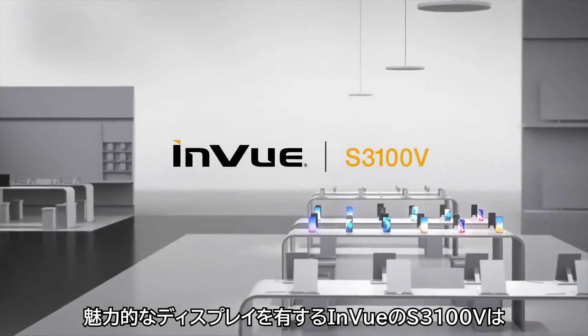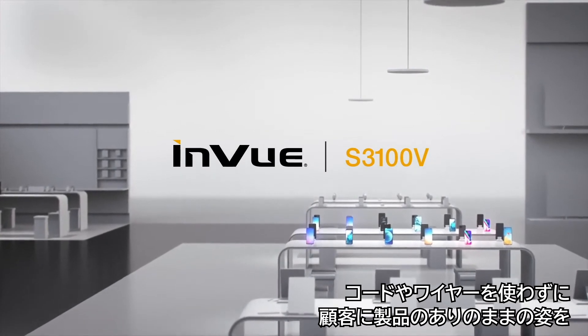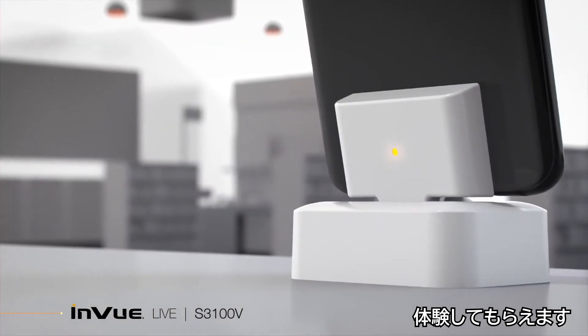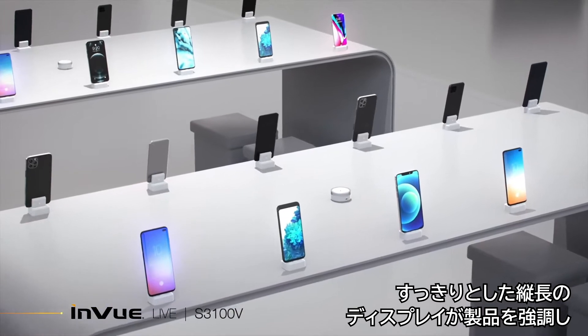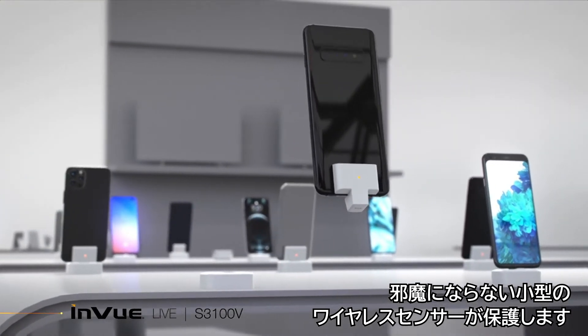InView's S3100V offers a visually engaging display that invites customers to experience products in their truest form without cords or wires. A clean, vertical display highlights the featured product, and the small, wireless sensor protects without obstructing engagement.